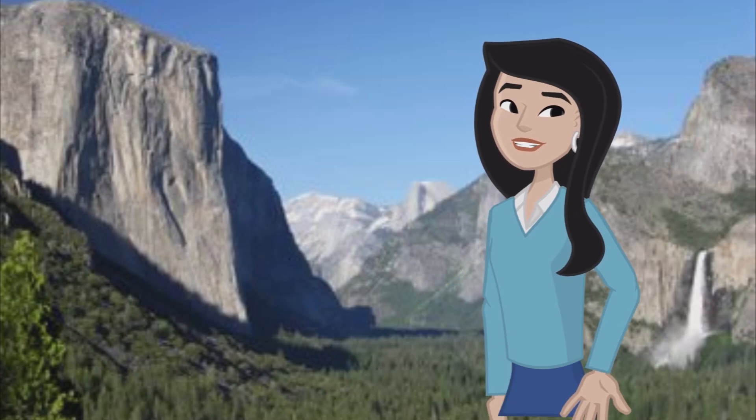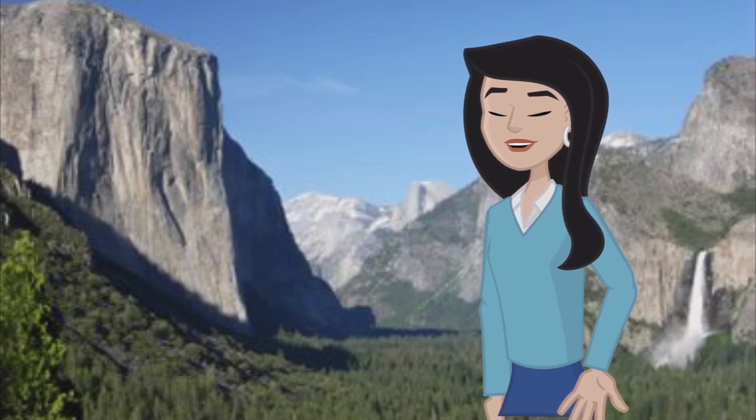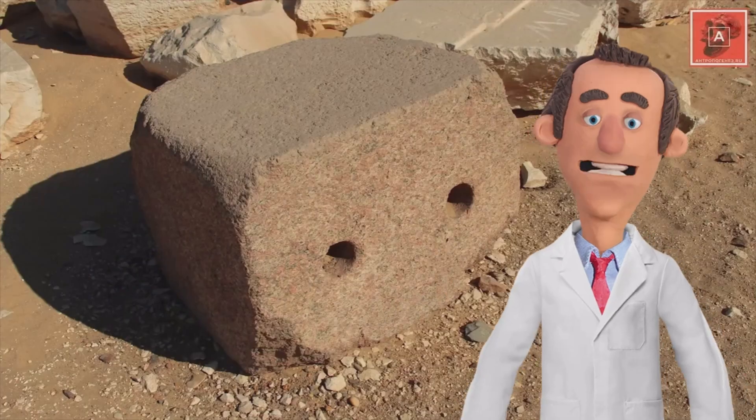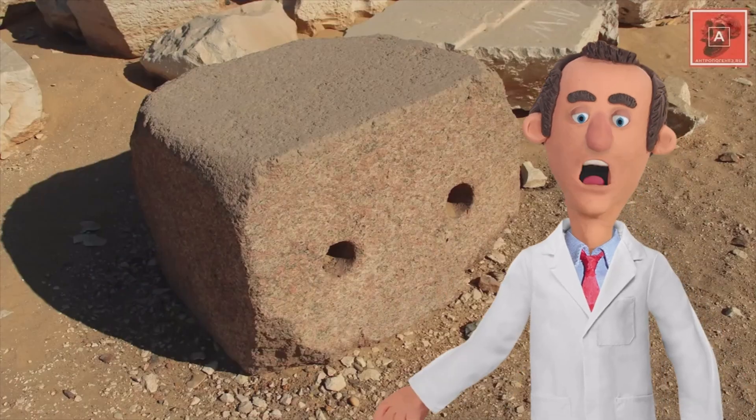For instance, a hole eight inches in diameter was found drilled in a granite block at the Temple of Karnak — a feat that would be challenging even with modern tools. Now let's uncover the groundbreaking discoveries and theories that shed light on the methods employed by the ancient Egyptians in granite drilling.